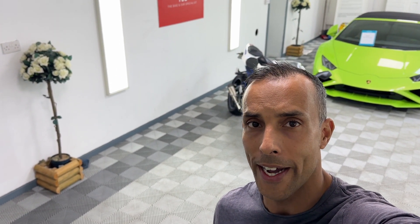Hi there, this is the Bike Buyer. Welcome to this video of what I think is one of the most well-specced Triumph Daytona 675s that I've ever seen.